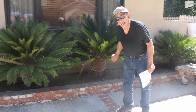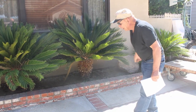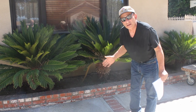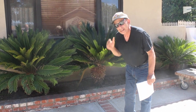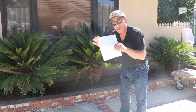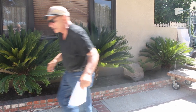This here is a sago palm. I have three of them here. These are very common to Southern California, and they are in the family of cycad, just like the first plants that I showed you. And the last one I'm going to show you — come with me.